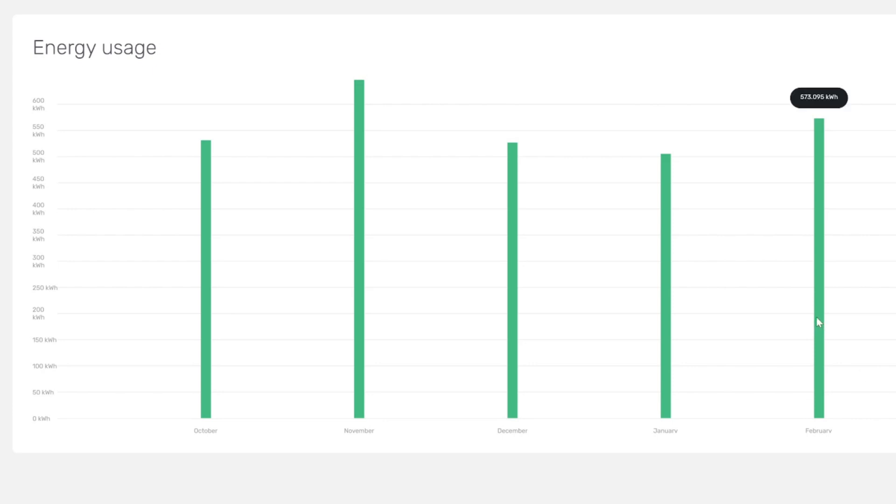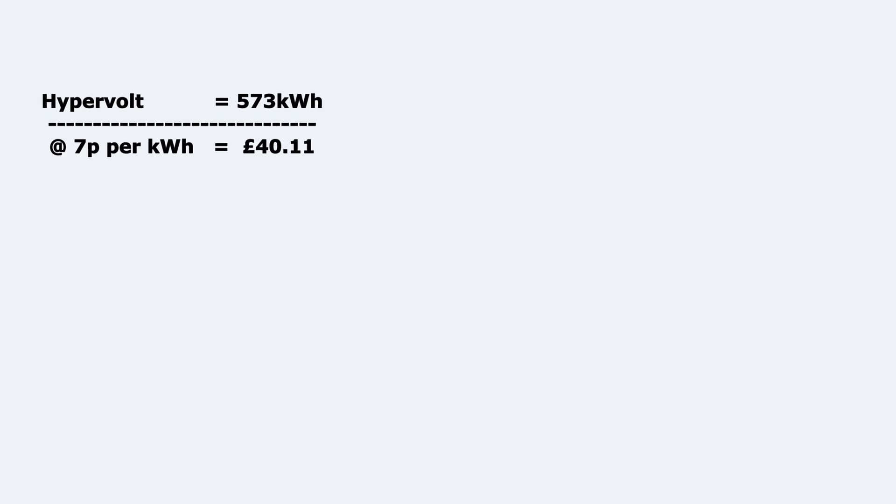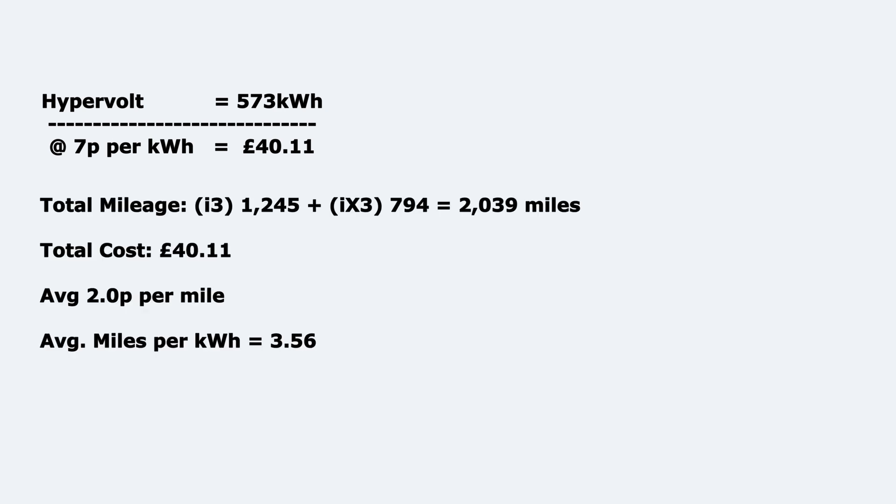In February we used 573 kilowatt hours to put in the car from the Hypervolt EV charger — slightly up on January when we used 505 and 526 in December. So 573 kilowatt hours times the Octopus Intelligent rate of 7p per kilowatt hour overnight equals £40.11 spent at home charging both cars. The i3 did 1,245 miles in February, whereas my i3 did 794, giving a total of 2,039 miles for both cars, which works out to 2p a mile. The average miles per kilowatt hour was 3.56, not too bad considering it was really cold some mornings.